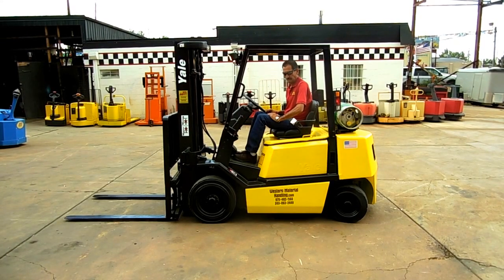This forklift is a 5,000-pound capacity machine. It runs a General Motors 3.0-liter engine on LP gas with an automatic transmission. It has a 189-inch triple mast and side shift.